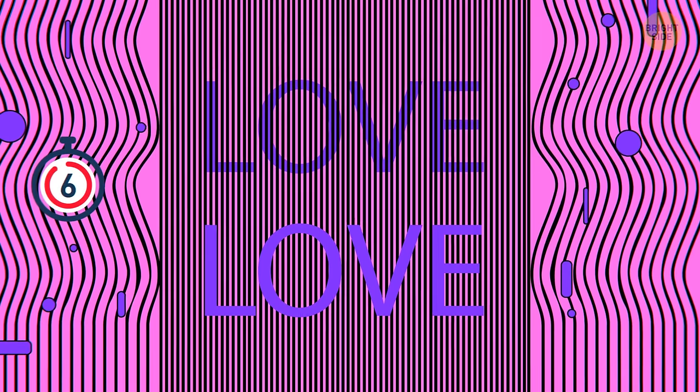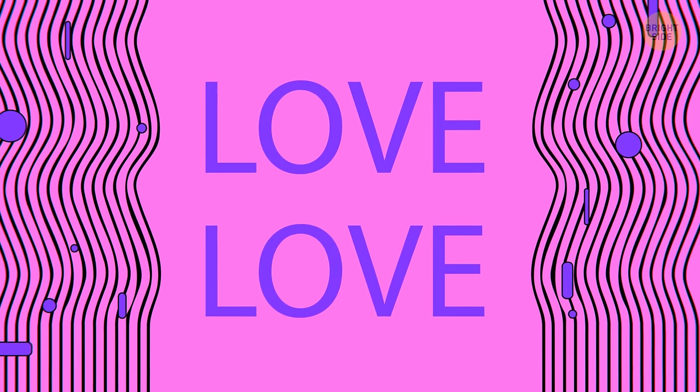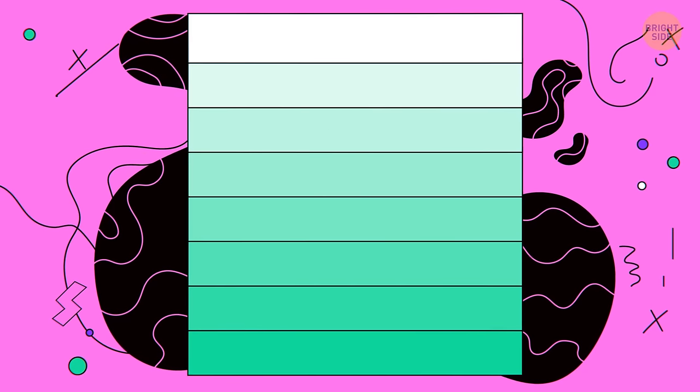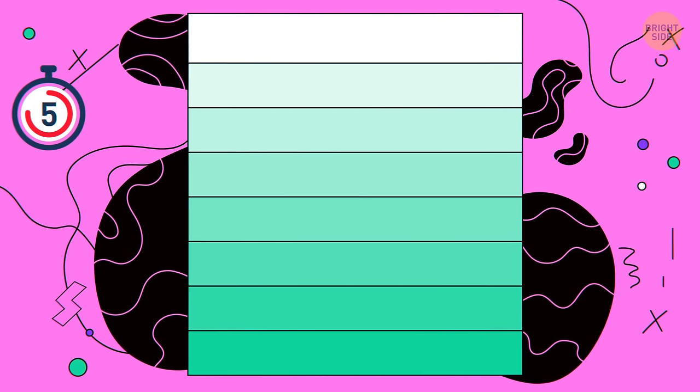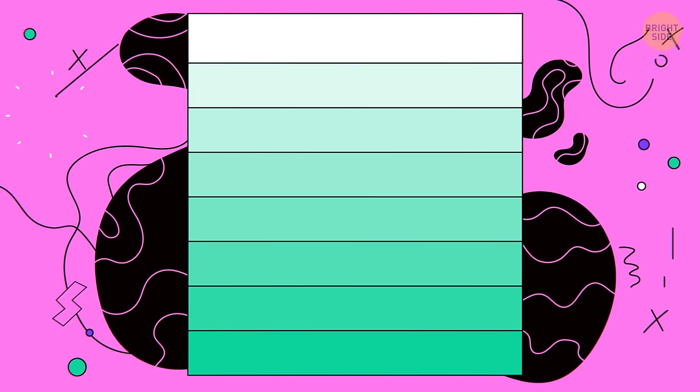Number 16. Which word is brighter? If you remove the grid, it'll become obvious that both words are of the same color. Number 17. Each horizontal band seems to be lighter in the middle and darker near the boundaries, but in reality all of them are of a uniform shade.